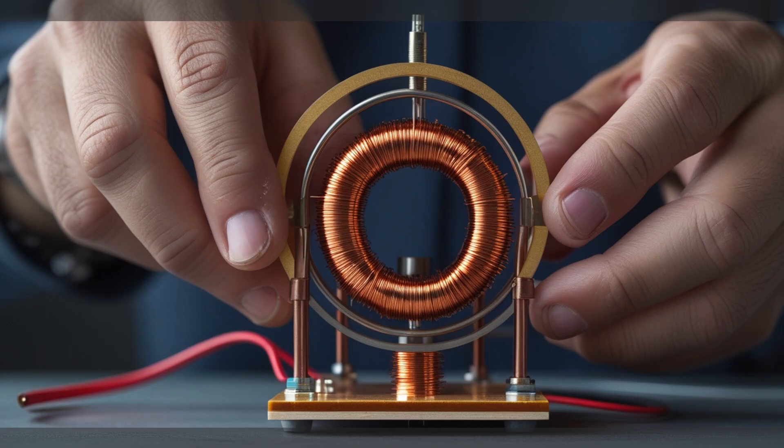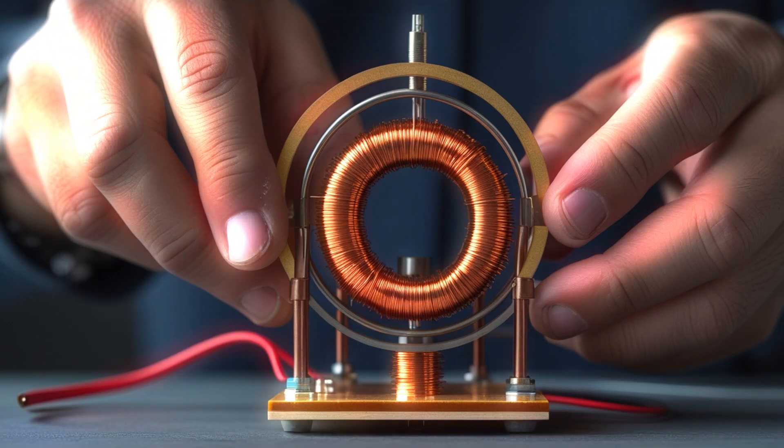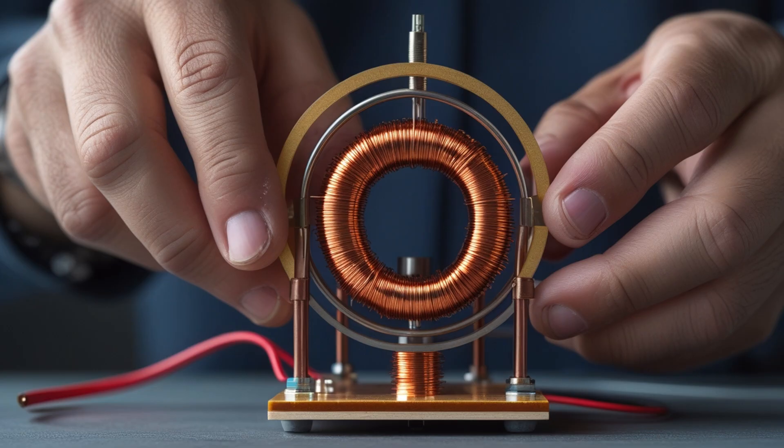I adjusted one coil's position by less than a centimeter, and the output changed completely. That's when I realized the Maxwell design is incredibly sensitive. A single wire angle could mean the difference between a dead circuit and a pulse that sustains itself. This wasn't just about electricity — it was about precision, patience, and balance. Energy, I learned, doesn't like chaos. It thrives in order.